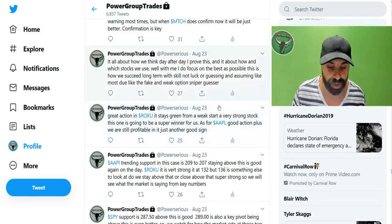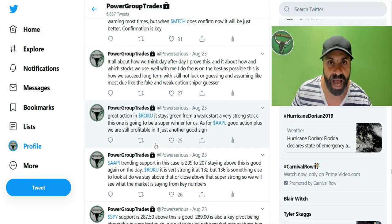August 23: some more great action in Roku. It stays green from a weak start — a very strong stock. I want to show you some of the things I've been saying up to August the 30th for Roku.